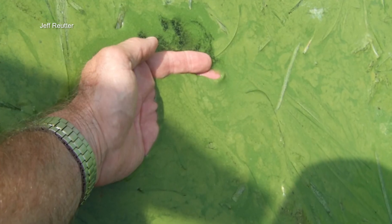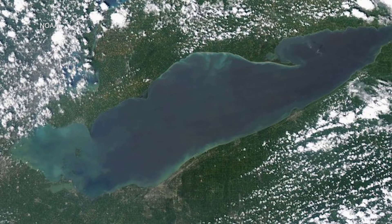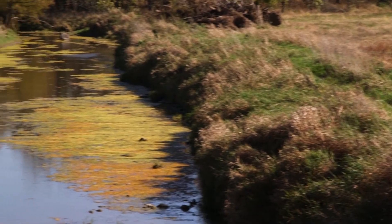It was eye-opening to everybody. The water was greenish-colored with a lot of algae bloom, and it didn't take much at all to realize there was a problem. Agriculture does bear some of the responsibility.